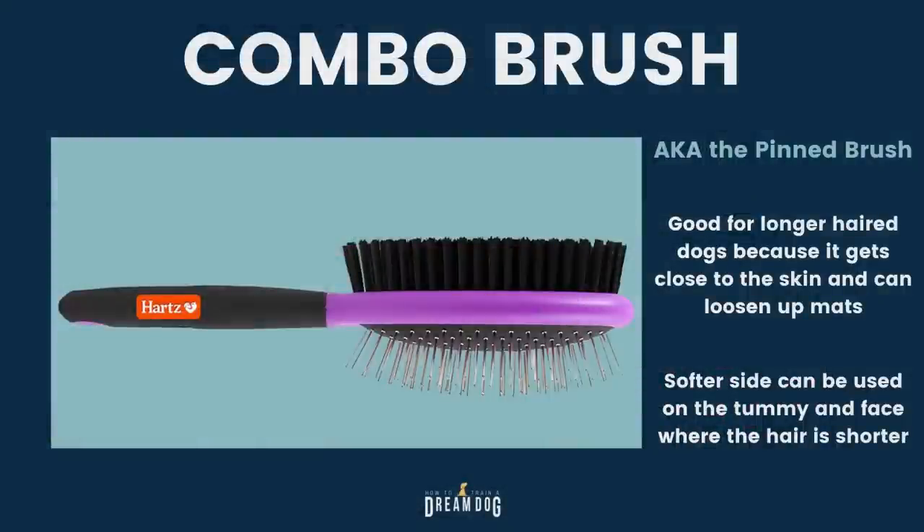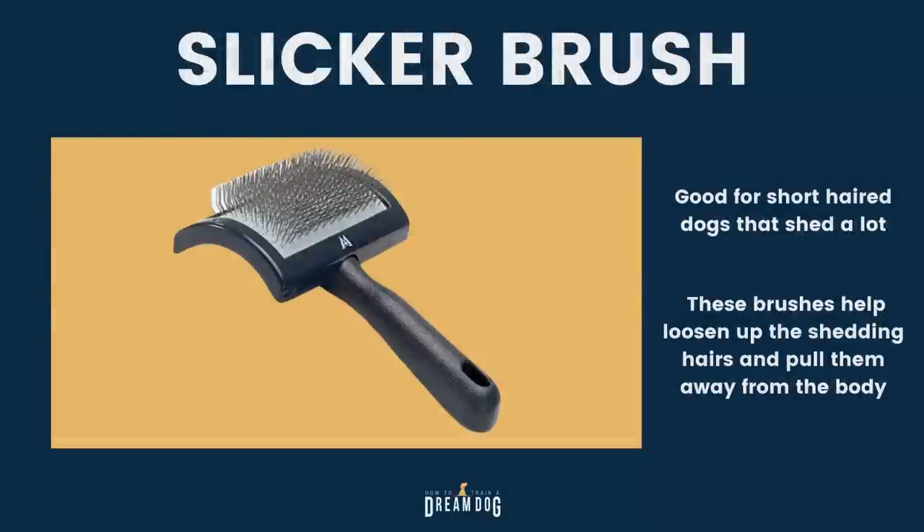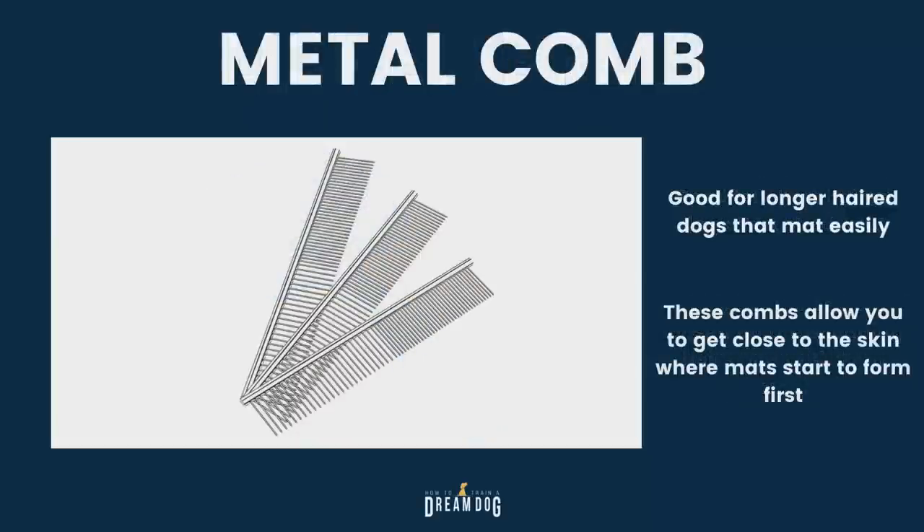A few tips on brushing tools before we get started. I love the combo brush, also called the pin brush, for longer-haired dogs because it gets close to the skin and can loosen up those mats. The softer side can be used on the tummy or around the face where the hair is shorter. I like slicker brushes for short-haired dogs that shed a lot — these help loosen up shedding hairs and pull them away from the body. Metal combs are great for longer-haired dogs that mat easily, letting you get close to the skin where mats start to form first.